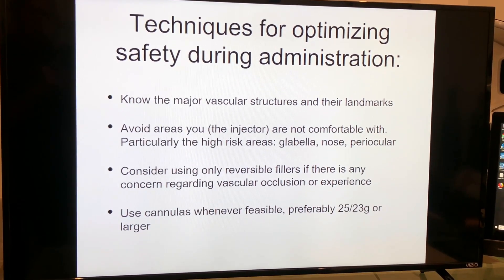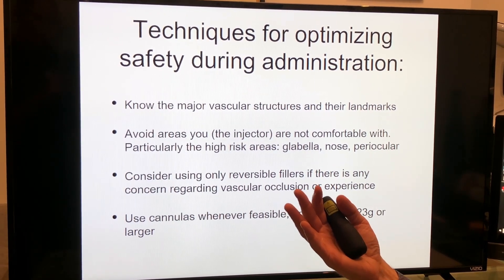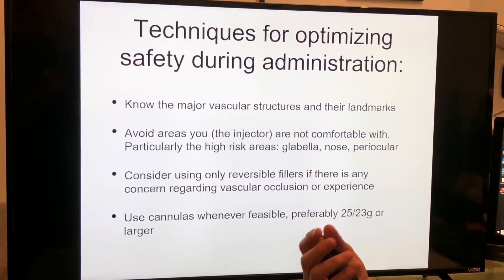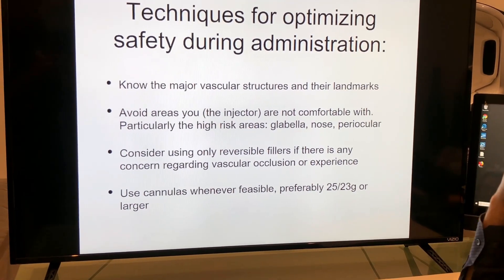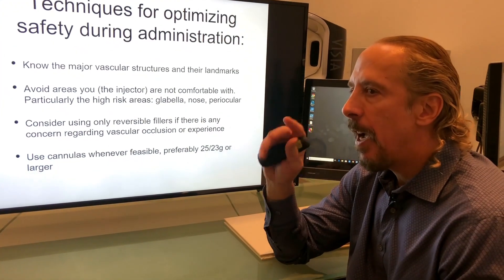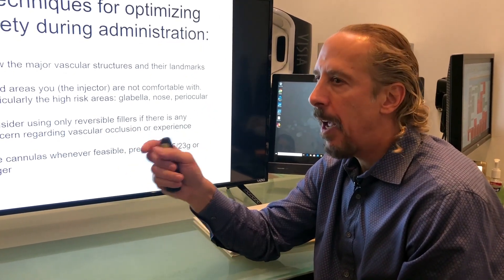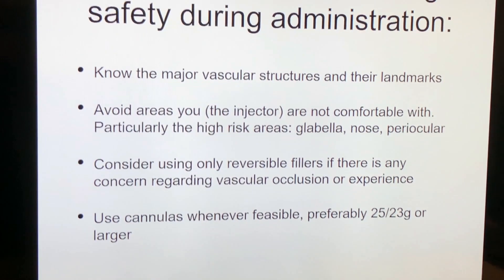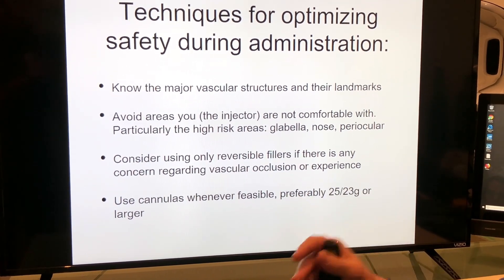What do you need to do to optimize your safety during administration of filler? You have to know your anatomy, your landmarks, and your structures. If you're not comfortable with a particular area as an injector, avoid that area. The high-risk areas are the glabella, nose, and periocular area. If you're a new injector or not comfortable with a certain area, always use hyaluronic acid fillers because they are reversible. Keep in mind that orbital complications are rarely reversible. Always use cannulas when feasible.